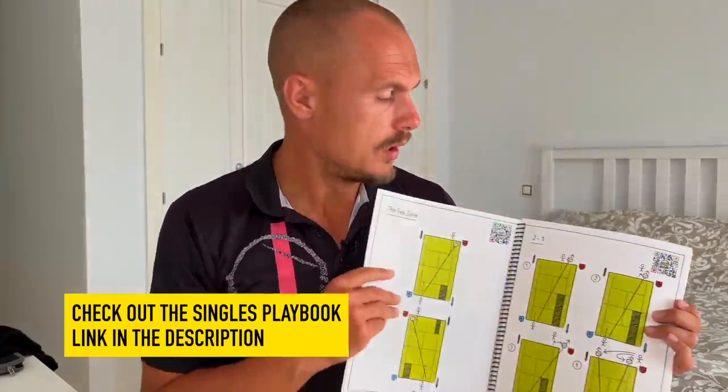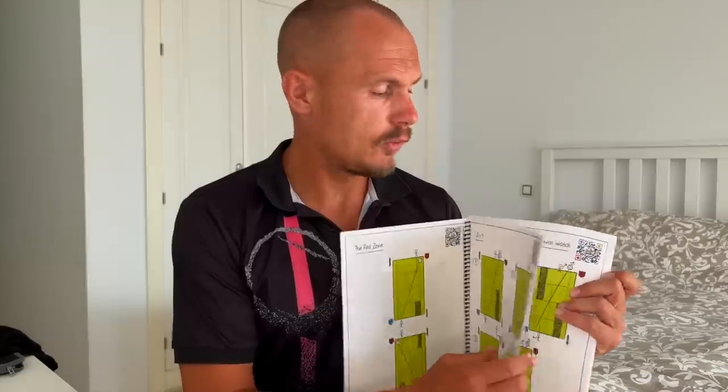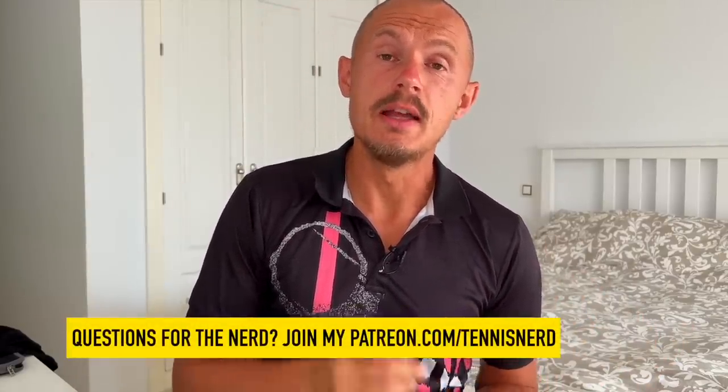All this racket talk leads me to the sponsor of the podcast, Singles Playbook — how to learn different strategies and plays: serve and volley, how to use it against pushers, how to beat serve-and-volleyers, how to beat moonballers. It's all there with some interesting plays, accompanied by videos on their website — a great tool to improve your game. If you want to ask me questions, check out my Patreon at patreon.com/TennisNerd. Have a nice day and don't forget to play some tennis.